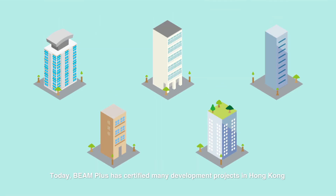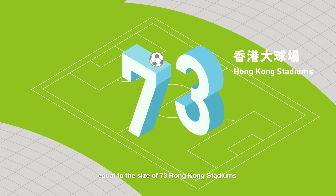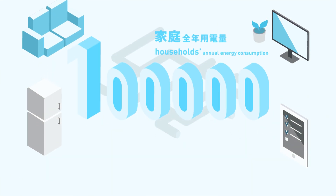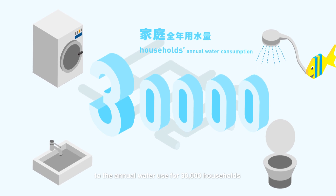Today, Beam Plus has certified many development projects in Hong Kong. Together, they contribute to green space equal to the size of 73 Hong Kong stadiums. The energy saved will be sufficient for the annual consumption of 100,000 households, while the water saved is equivalent to the annual water use for 30,000 households.